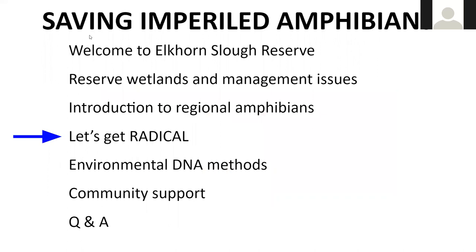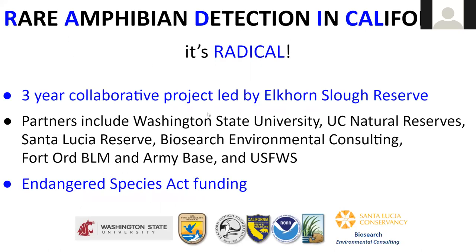Thanks Dave. I want to talk briefly about this three-year project with the acronym RADICAL — the Rare Amphibian Detection In California project — led at the Elkhorn Slough Reserve with partners including Washington State University, UC reserves, Santa Lucia Reserve, Biosearch Consulting, Fort Ord BLM, the Army base, and US Fish and Wildlife Service.